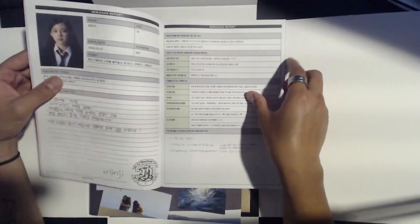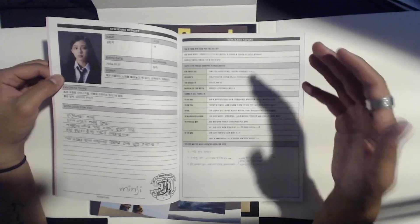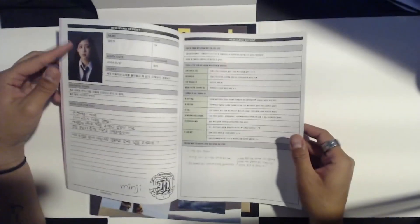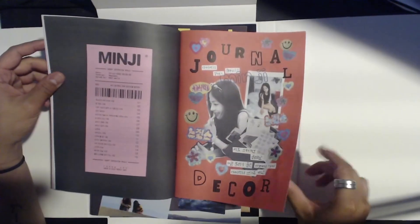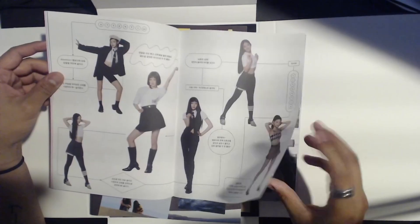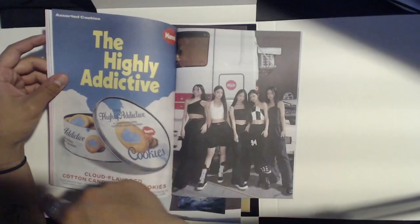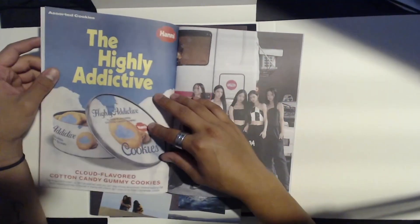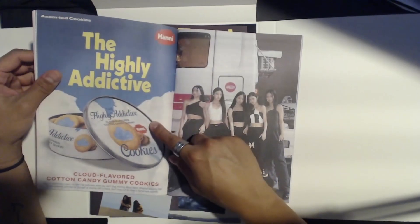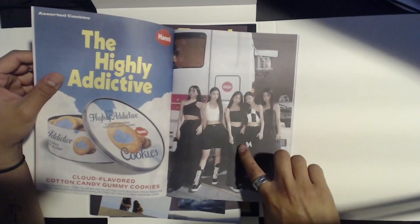This is really cool — it's a lot of just creative stuff going on in here. It's like a little magazine, like a catalog. But sadly a lot of this is all in Korean so I'm not going to be able to read it. I guess it's like a report on Minji — it's pretty much just like a whole journal of random stuff about the members, which is what they said in the summary at the beginning. Cloud-flavored cotton candy gummy cookies — looks a bit unappetizing but okay. Great picture of them though — love the fits.